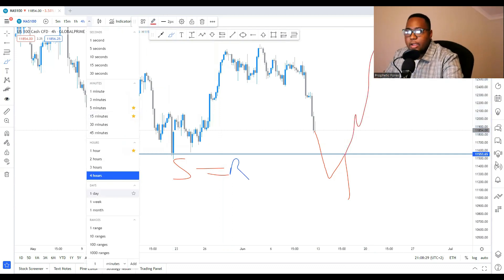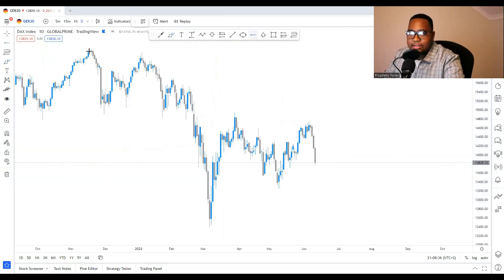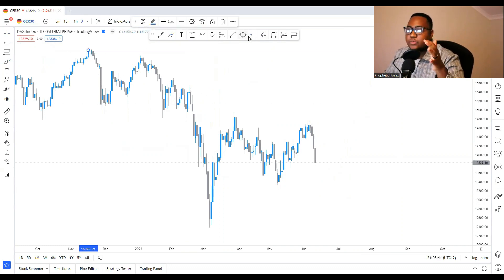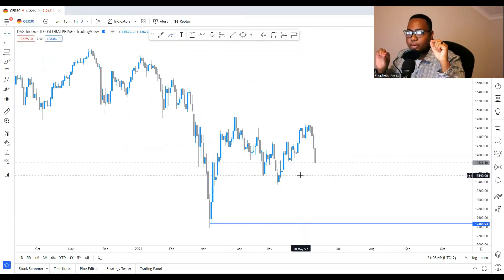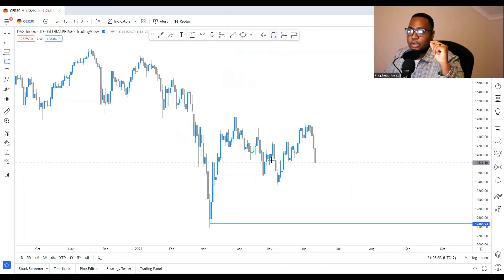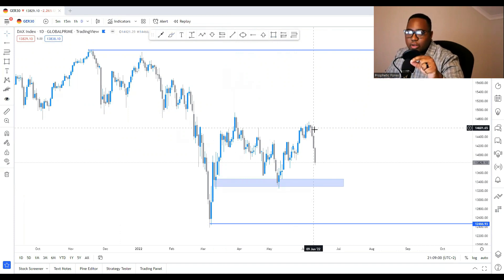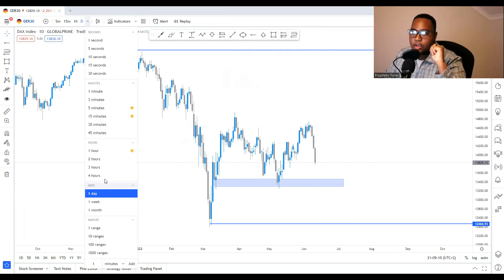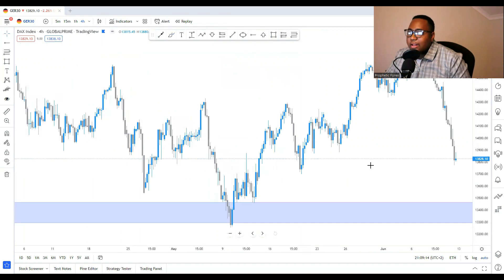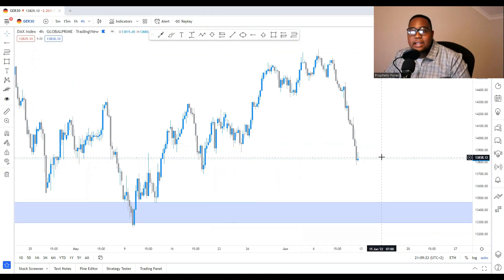Now we're going to DEX30. We can see similar structure — we can take the point of resistance and the point of support clearly. There's a strong key level visible on the daily time frame. Within the range of the candlesticks, momentum is still pushing down and structure is still bearish. We'll go to the four-hour time frame to see what will happen this week.